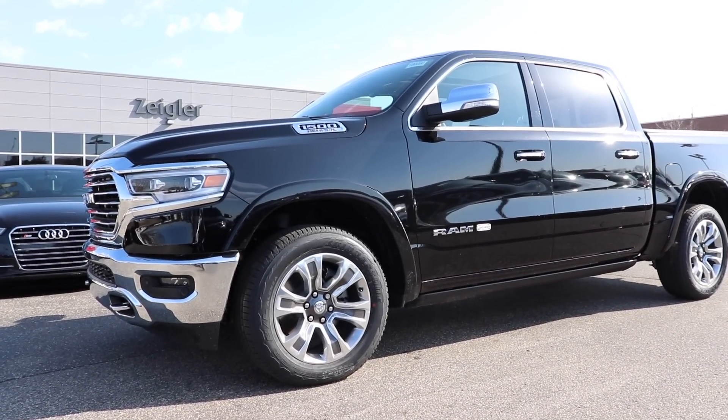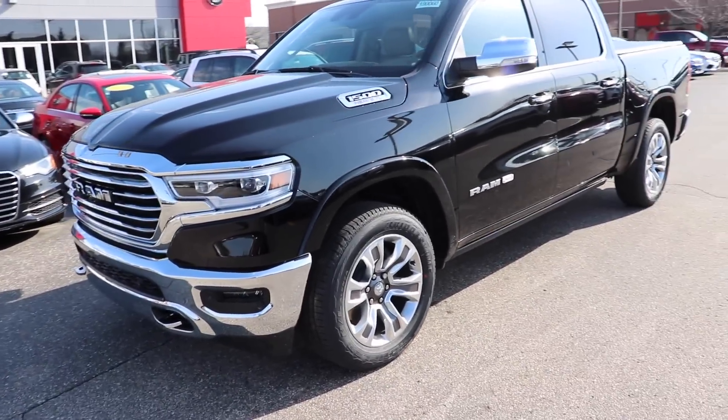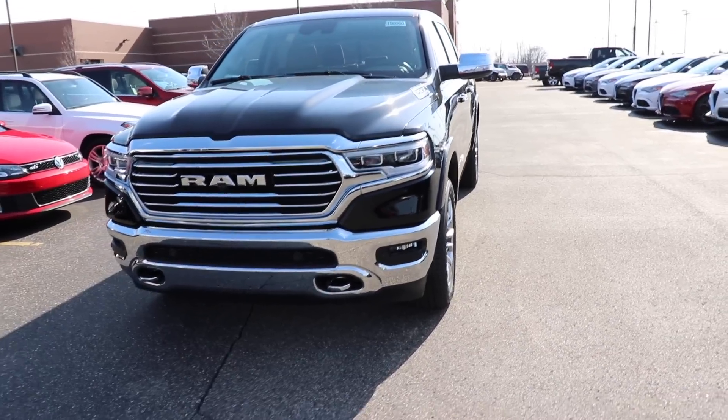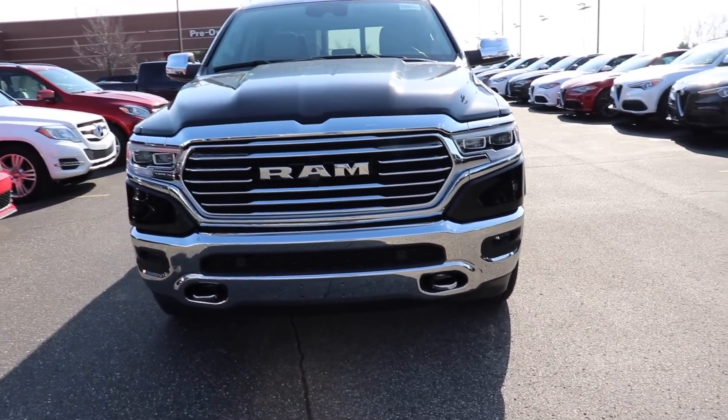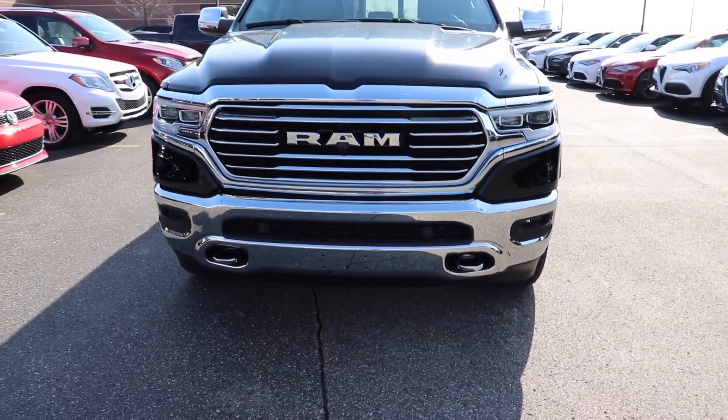Hello everybody. Today I'm at Ziegler Chrysler Dodge Jeep Ram taking a look at this all new 2019 Ram 1500. This is the Laramie Longhorn edition. This vehicle does have almost every single option available.